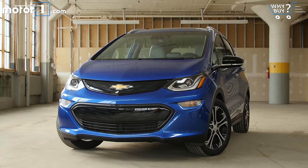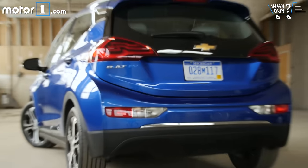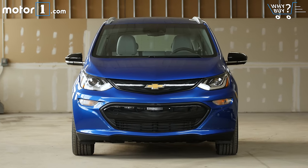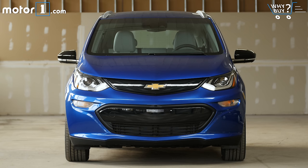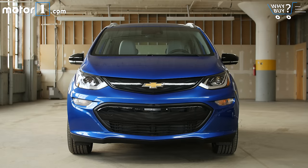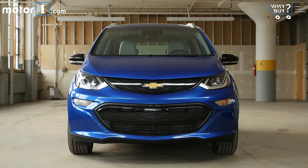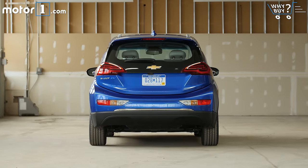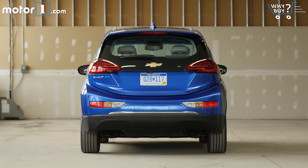The Bolt LT starts at $38,000, while this Premier model starts at $42,000. The car is eligible for a $7,500 federal tax credit, and some states offer additional credits, so your effective purchase price could be just $30,000 or even less. Those prices aren't cheap, but the Bolt is far, far cheaper than any other electric car with this much driving range.